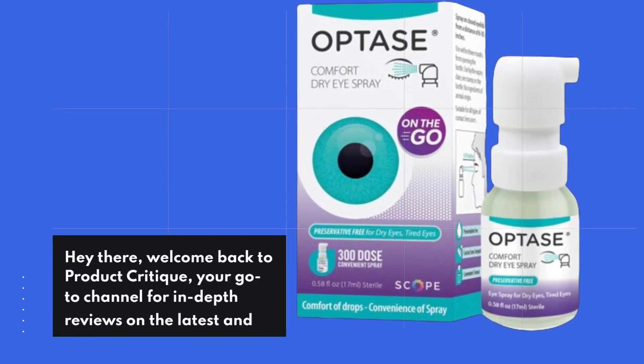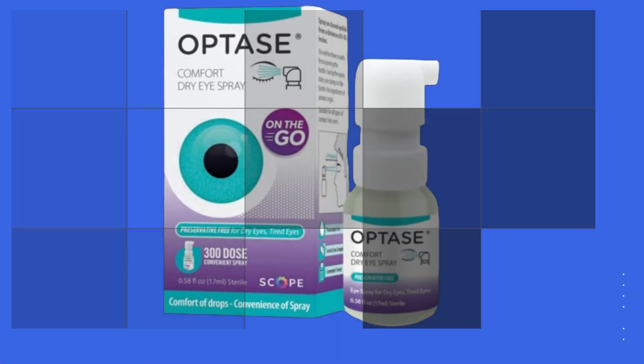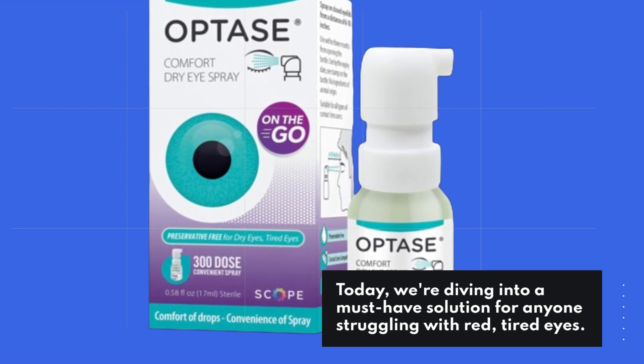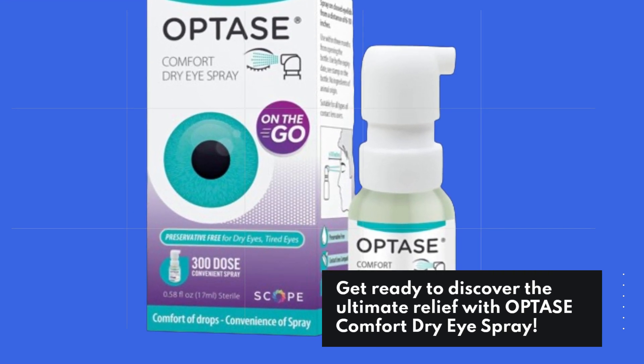Hey there, welcome back to Product Critique, your go-to channel for in-depth reviews on the latest and greatest products. Today, we're diving into a must-have solution for anyone struggling with red, tired eyes. Get ready to discover the ultimate relief with OPTASE Comfort Dry Eye Spray.